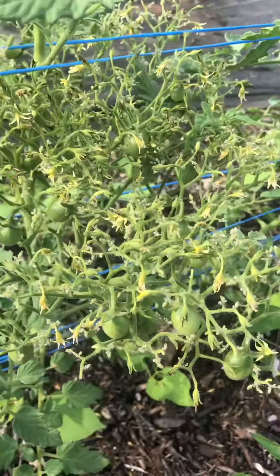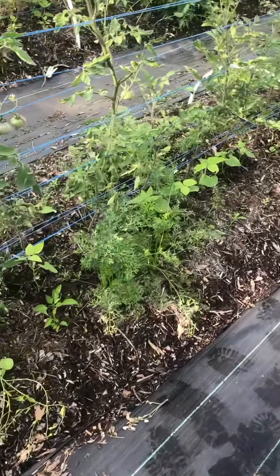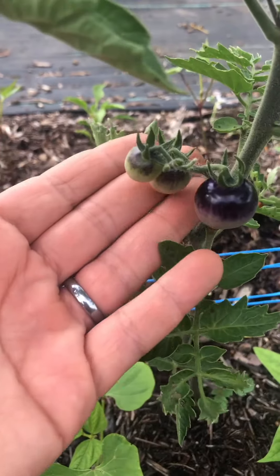Half of the second bed is a variety of red tomatoes, and the other half is some purple tomatoes that I splurged on. Look at that beautiful color — oh, those are so cute.